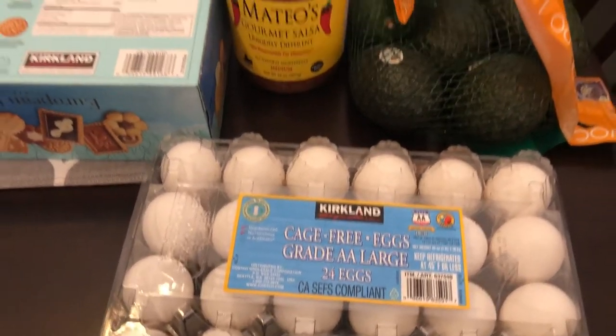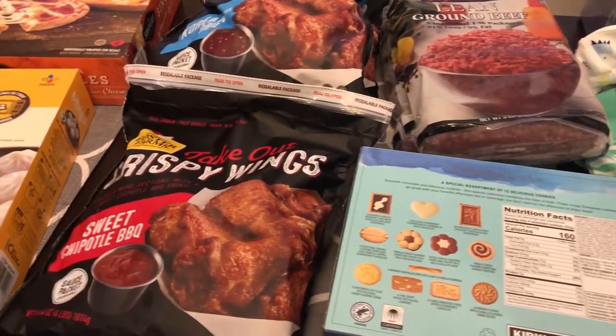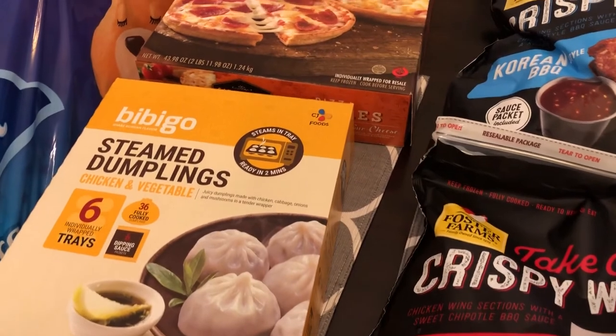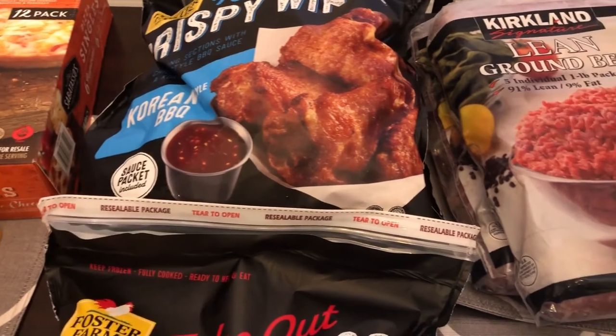So that's it — this is everything that I picked up from my Costco haul. I hope you guys enjoyed it. If you did please give us a thumbs up, and if you have not subscribed to our channel I certainly hope you'll do so. Thanks so much for watching and we'll see you guys next time.